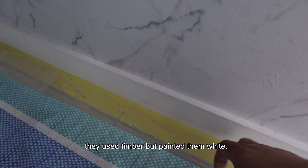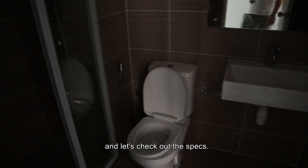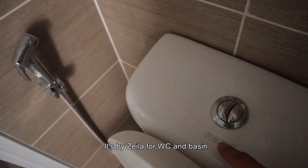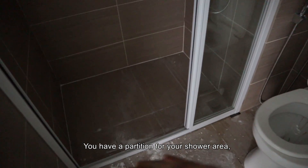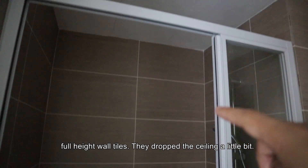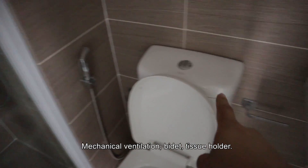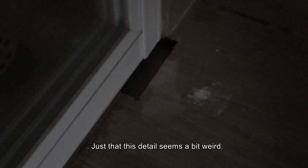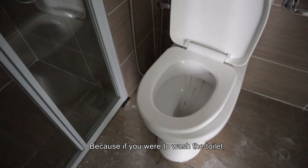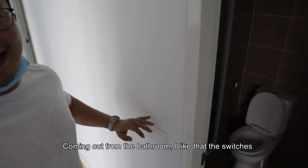The floors are tiles, and for skirting they actually use timber but painted white. There's a shared bathroom here — the specs are by Zela, with your WC and basin. There's a partition for the shower area, full-height wall tiles, a dropped ceiling, mechanical ventilation, and bidet tissue holder — very complete. However, these details seem a bit weird because the floor trap is located in the shower area, which makes washing the toilet awkward.